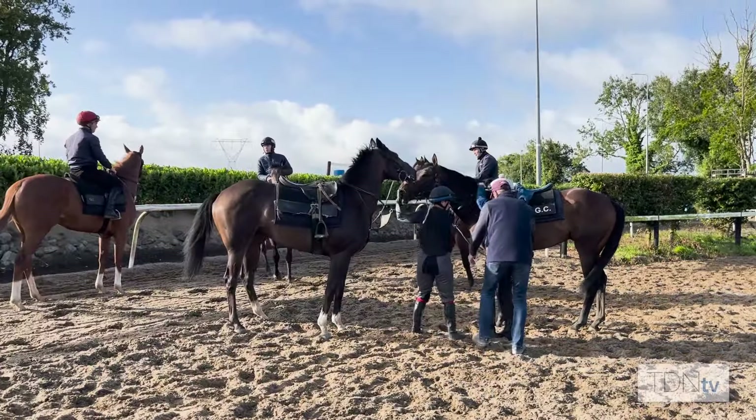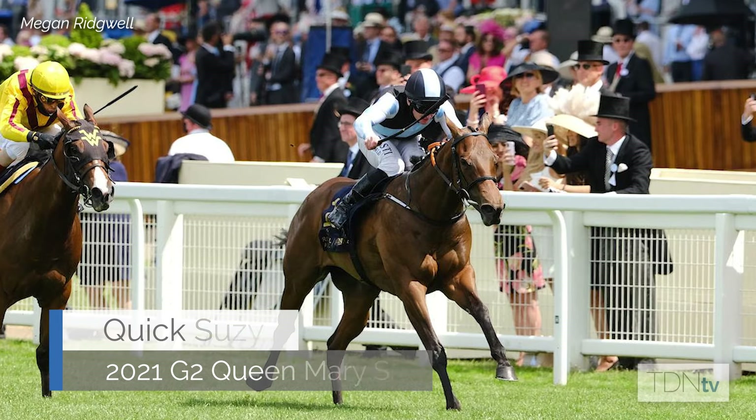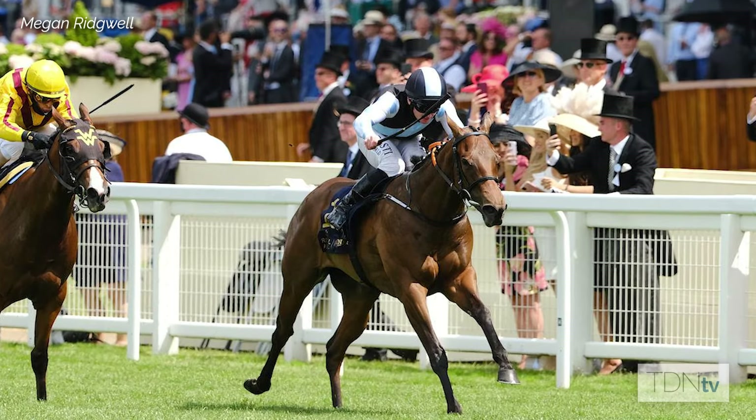Royal Ascot has been very good to us. Quick Susie was my first runner at Royal Ascot — she won the Queen Mary which was fantastic. I'd never been to Royal Ascot and I'd always said I'd love to go, so it was a good start to it.